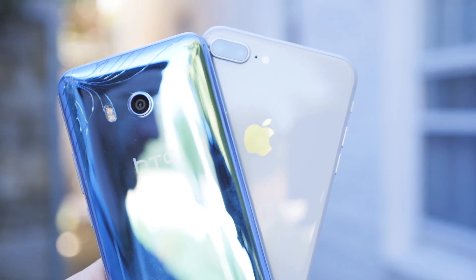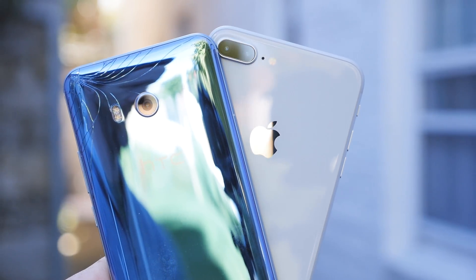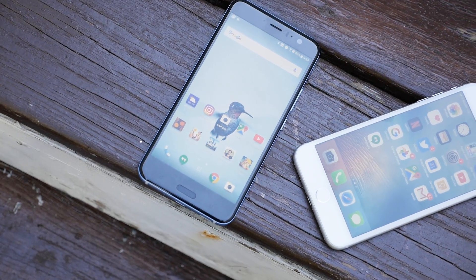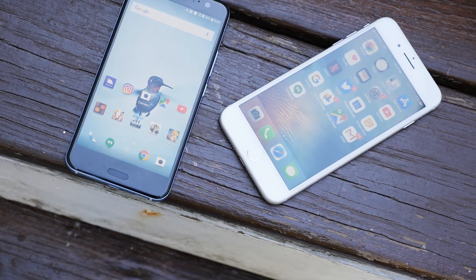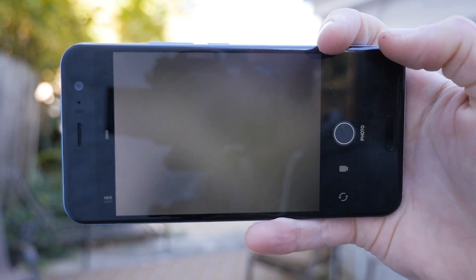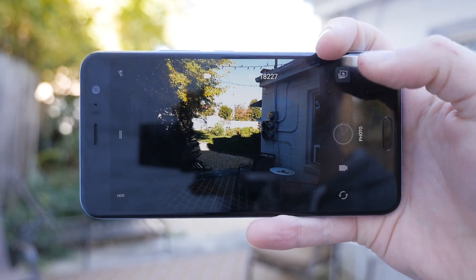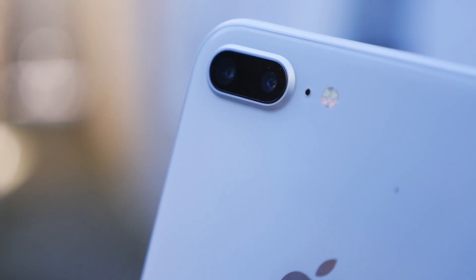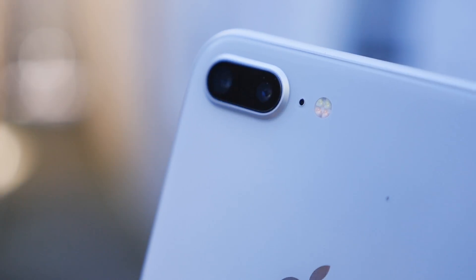What you're looking at here is the HTC U11 and the iPhone 8 Plus, two of the best smartphones of 2017 if you're looking for the device with the best camera. The U11 and the 8 Plus both have 12 megapixel sensors on the back, paired with respective f1.7 and f1.8 aperture lenses and optical image stabilization. On the front, the iPhone has an 8 megapixel sensor while the U11 has a 16 megapixel sensor. But rather than continuing on about the specs, let's take a look at the pictures that these two devices can actually capture.